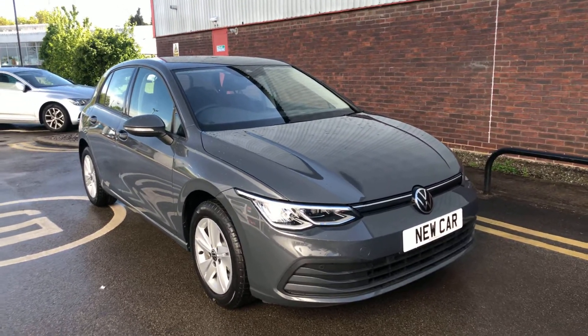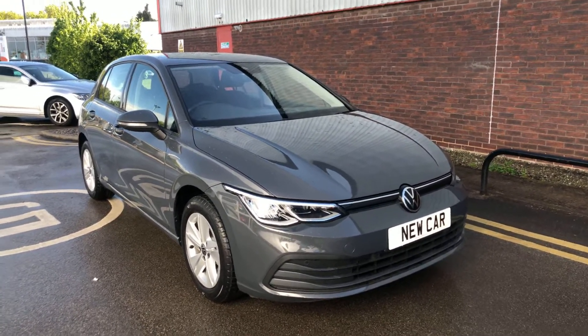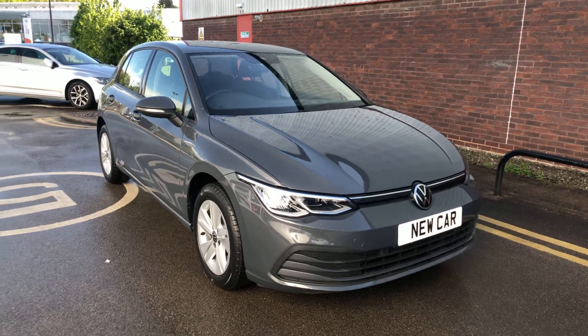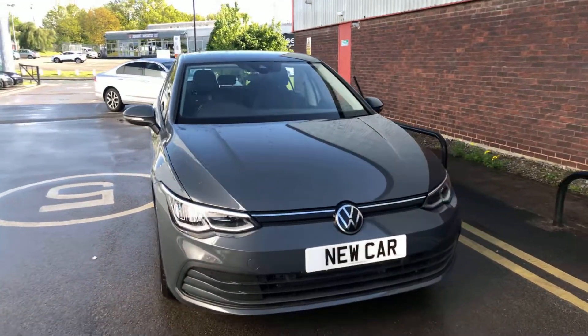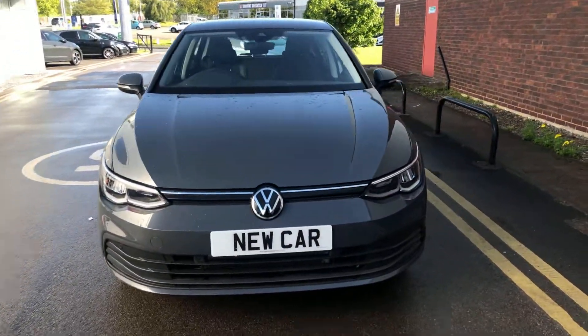Hi, I'm Phil Sadler, sales executive here at Wrexham Volkswagen. I'm going to show you around our brand new unregistered Volkswagen Golf. This is the Mark VIII Life — it's the 1.5 130 brake horsepower in the Dolphin Grey metallic paint that we have on sale here.